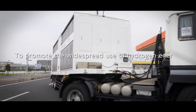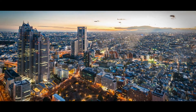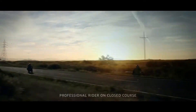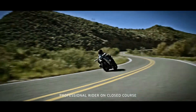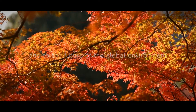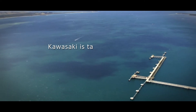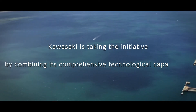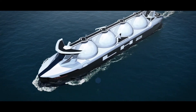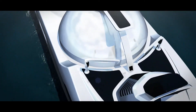To promote the widespread use of hydrogen energy, and to contribute to a more prosperous life for people around the world, and to the future of the global environment, Kawasaki is taking the initiative by combining its comprehensive technological capabilities.